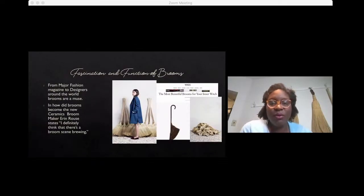Over the last couple of decades, there's been a broom revival. Folks have become fascinated once again with the broom and all the many facets and styles it comes in — from major fashion magazines to designers around the world. The broom has become a muse.